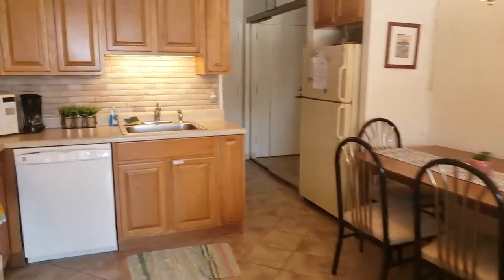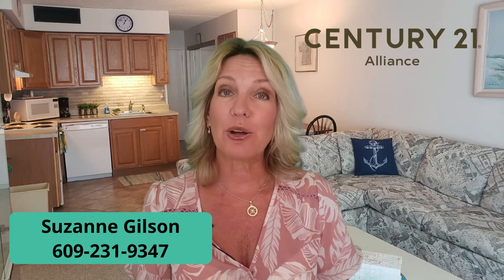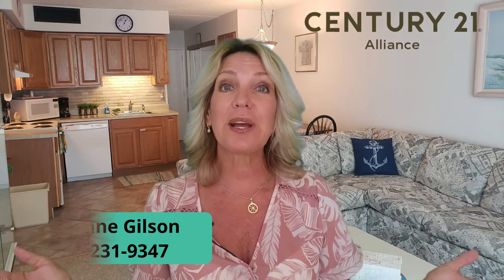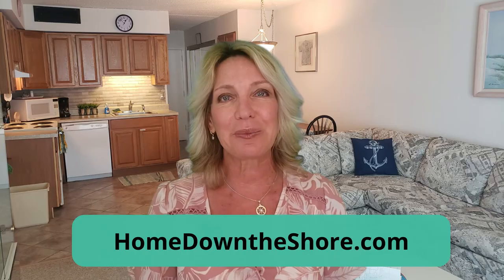So there you go — give me a call if you'd like more information on this unit. Isn't that a great unit? Properties are moving super fast, so if you have any interest in this listing, give me a call today. My contact information is below. I'm also going to put a link to the MLS listing down below. And as always, if I can help you buy, sell, or invest in real estate, reach out. I look forward to speaking with you. Have a great week!